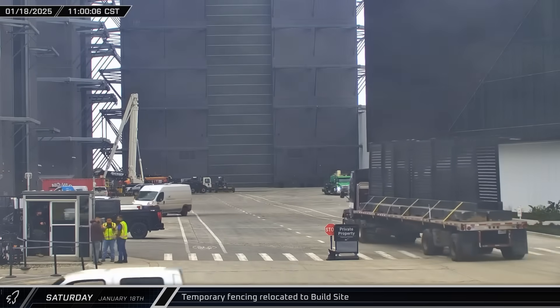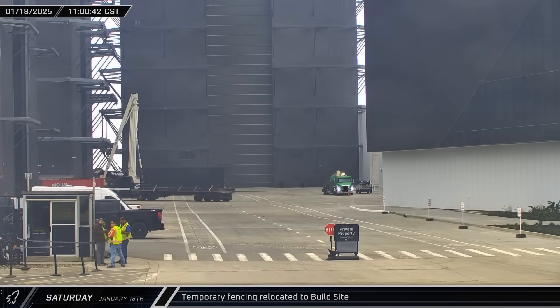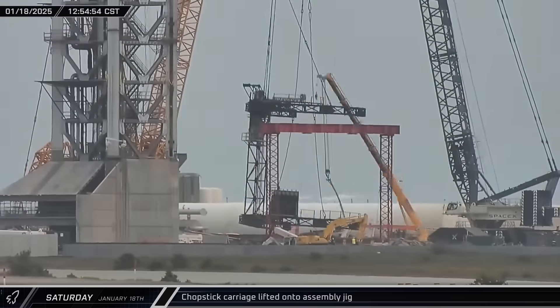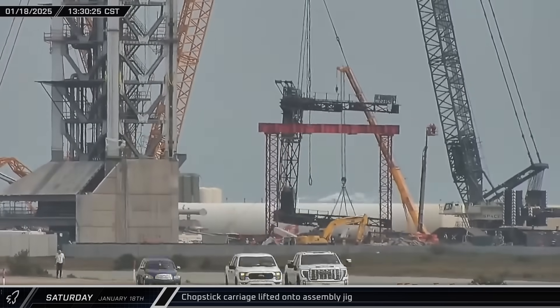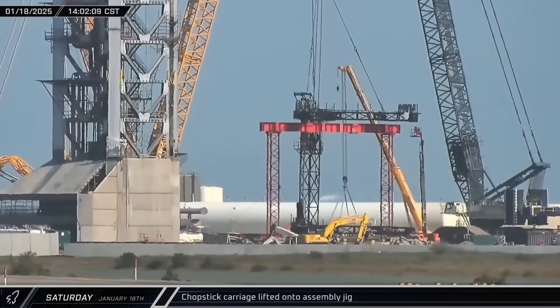With construction projects beginning to wrap up, several pieces of temporary construction fencing were brought through the build site back to the storage yard at Sanchez. Back at Tower 2, the cranes began a tandem lift of the chopstick carriage, rotating it vertically before maneuvering it into position on the assembly stand. After a bit of adjustment to trim and level the carriage, it was set down on the stand and secured in place.